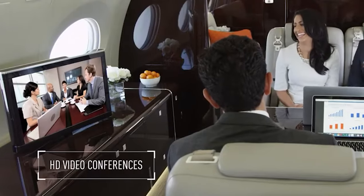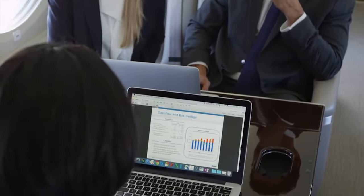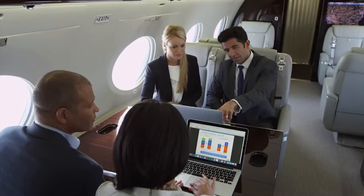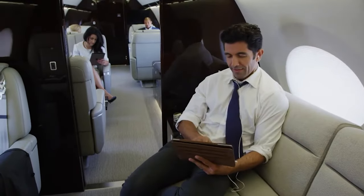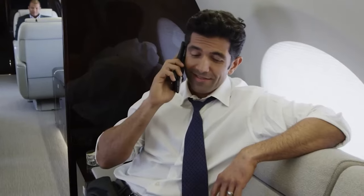If leisure is more your style, the cabin features high-definition screens and a variety of multimedia options to keep you entertained. And when you want to catch up on work or connect your devices, you'll find foldable tables, power outlets, and data ports readily available. Whether you're in the mood for business or relaxation, the Echelon's cabin ensures that your journey is as enjoyable as your destination.